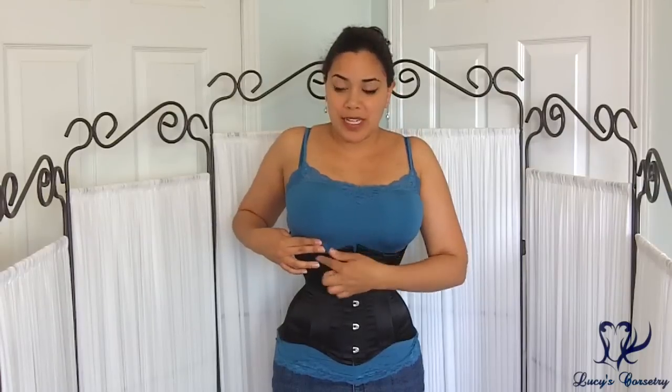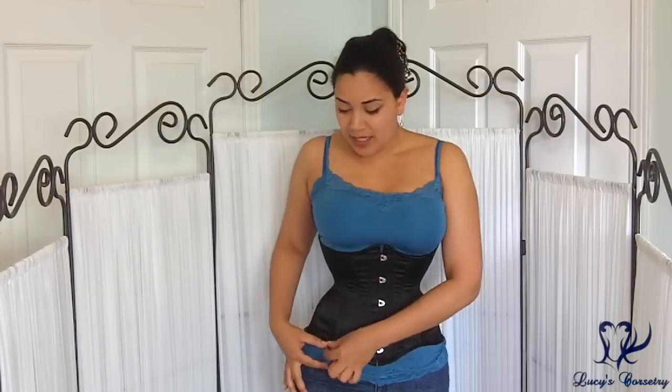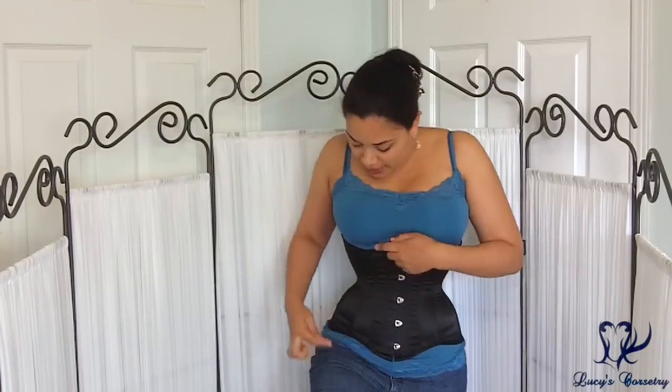I have about an inch between the underbust area of this corset and my actual underbust area, and I probably have a good 2 inches between the bottom of the corset and where my lap actually starts.